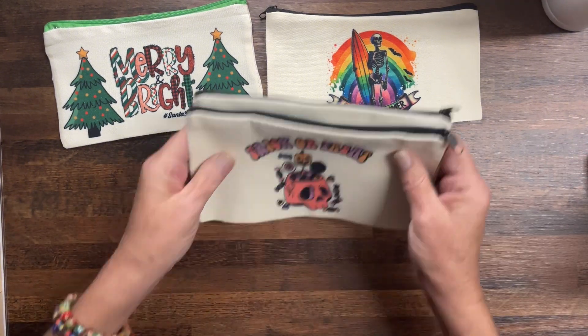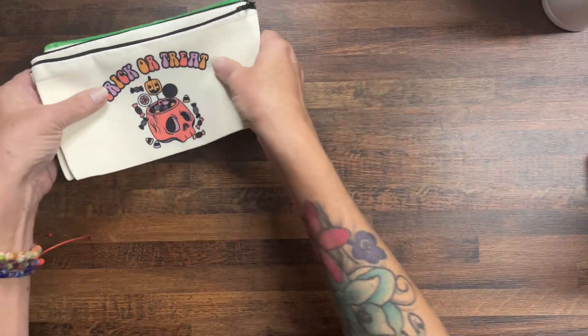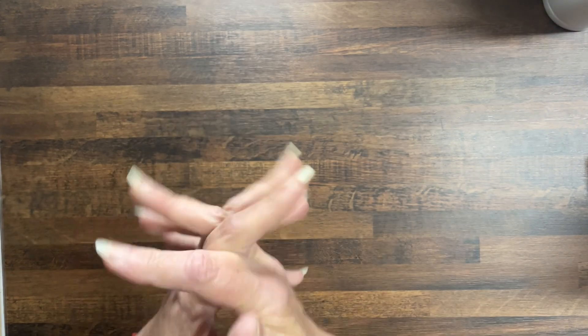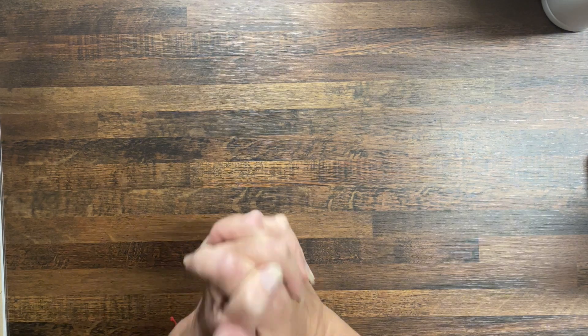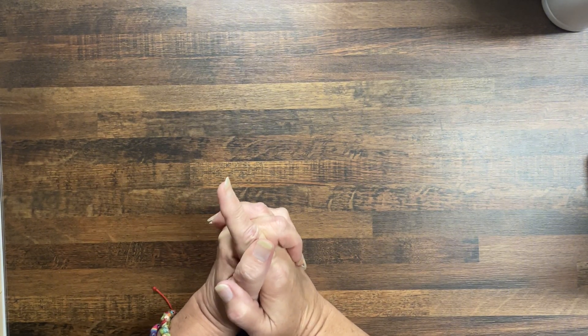If you want something custom on it — your name or something like that — I can do that. I just thought I'd try something different. Now, guys, I'm so excited about this — I've been wanting to make this for the longest time. Along with my skelly book, I wanted to do a savings challenge book that was motivational and empowering.